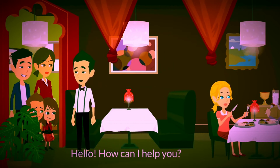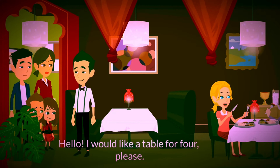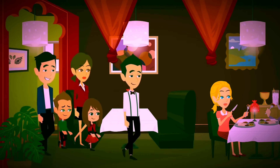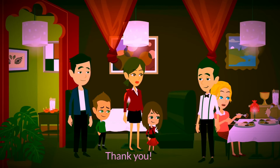Hola, ¿cómo podría ayudarle? Hola, necesitamos una mesa para cuatro, por favor. Por supuesto, sígame. Aquí está una mesa para cuatro. Gracias.